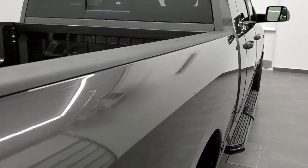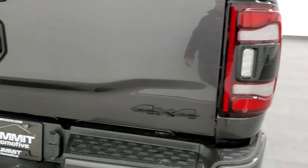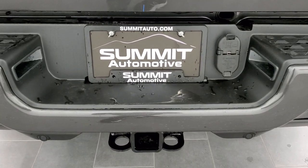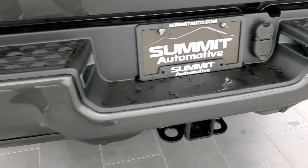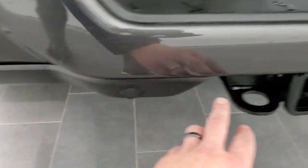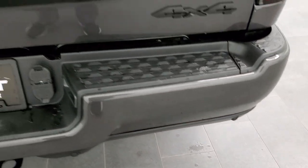Bed rail covers come standard on all the Rams, along with the blacked-out 4x4 and Big Horn logos as well as the Ram logo. You get the full towing package, which includes a receiver hitch, four-pin and seven-pin wiring. You also get the backup parking sensors, which are conveniently hidden in the plastic on the bottom.